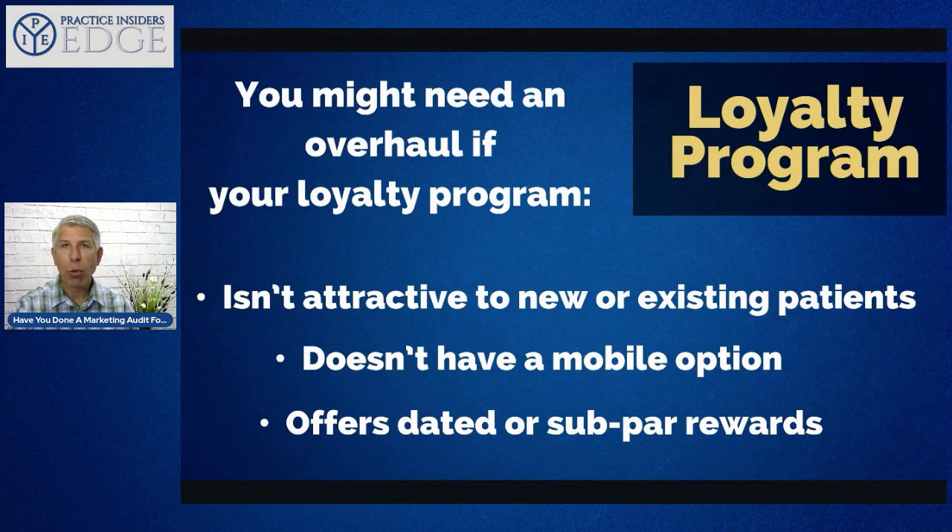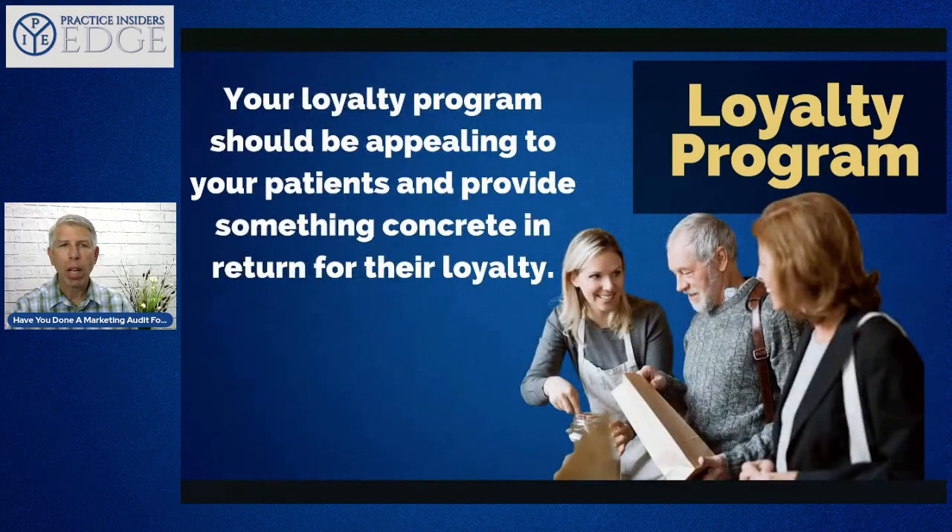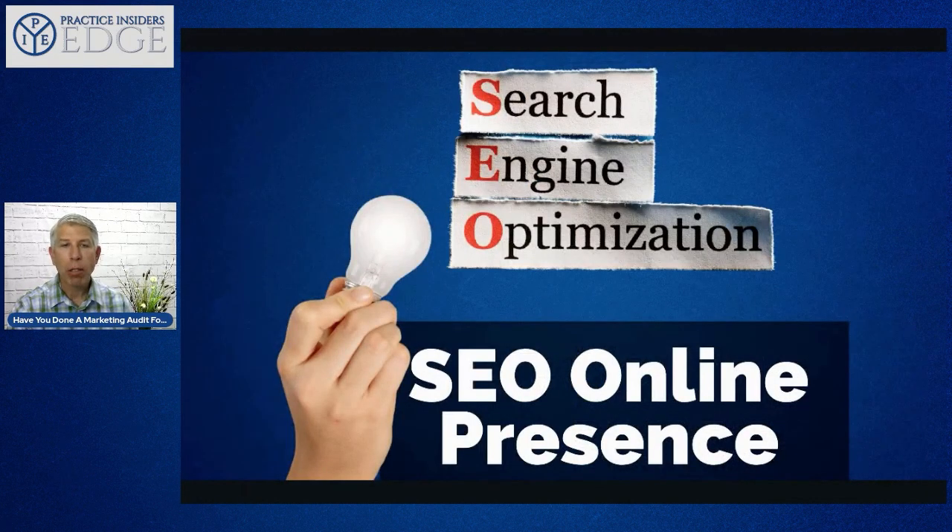Your loyalty program might not be attractive to new or existing patients if it doesn't have a mobile option, or if it offers outdated or subpar rewards. Your loyalty program should be appealing and provide something concrete to consistently bring patients back. In healthcare this is sometimes difficult, but it's achievable — you just need some ancillary services that will work with it.